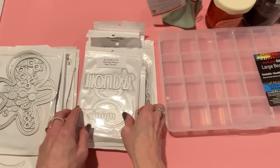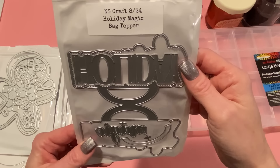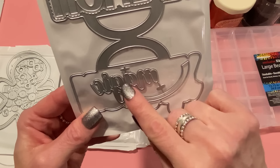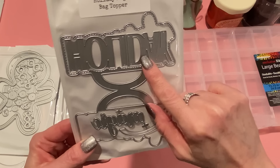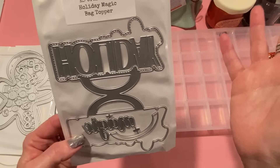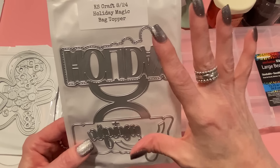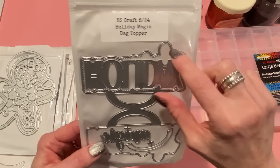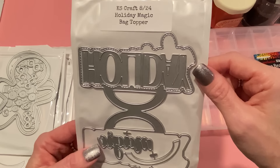This one is the new bag topper called Holiday Magic. The main part says 'holiday' and then there's a little part on the bottom that says 'magic.' I think this would be super cute if you were doing a Christmas Disney theme because of the 'magic' part. But any kind of holiday magic would be nice. I love these new bag toppers that have the big word and then the smaller word right below it, all shadowed with the die. It's got stitching detail as well.